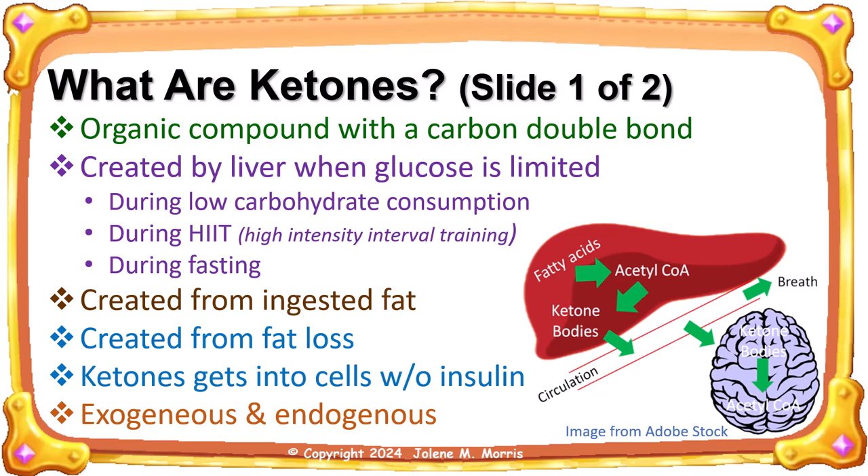Exogenous ketones are ketone bodies, mainly BHB, that are consumed in supplement form to boost your blood ketone levels. Meanwhile, endogenous ketones are made by the body, such as in the case of a ketogenic diet. Exogenous ketones are a great tool for getting into ketosis faster and priming your body to use fat for energy. I used exogenous ketones when I first started my keto diet — I used a product from Dr. Boz called ketones in a can.